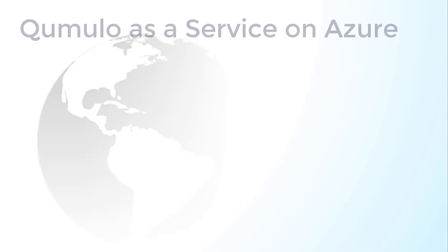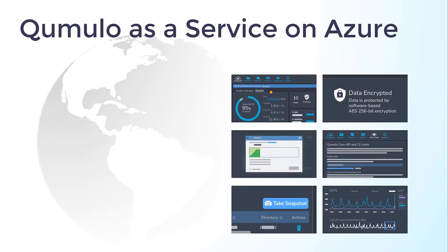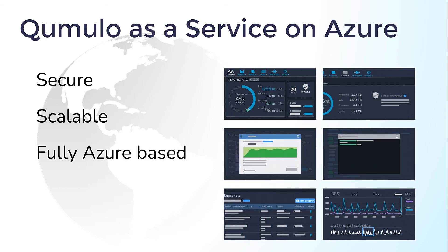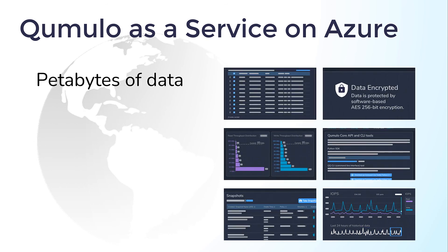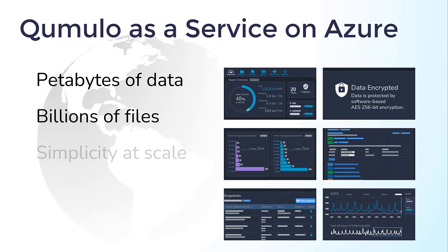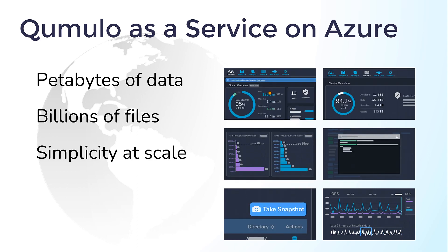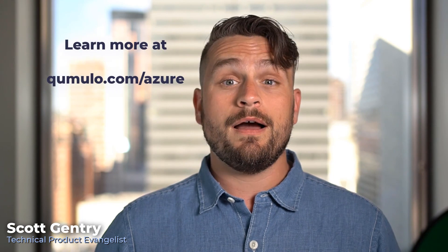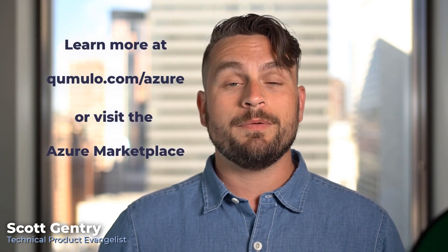With Cumulo's managed service support model on Azure, you get a secure hyperscale file data management platform that can grow to whatever size you need in the cloud, delivering petabytes of data, serving billions of files to thousands of users with simplicity at scale — with all the functionality of Cumulo on-prem for your Azure-based workloads. To learn more about Cumulo as a service on Azure, visit cumulo.com or check us out in the Azure Marketplace today.